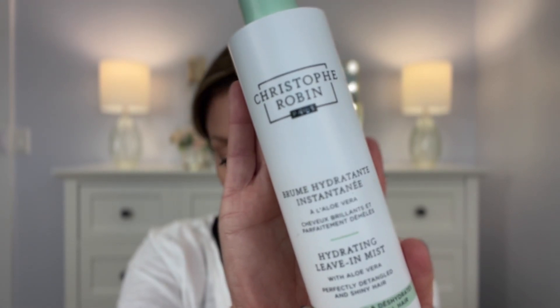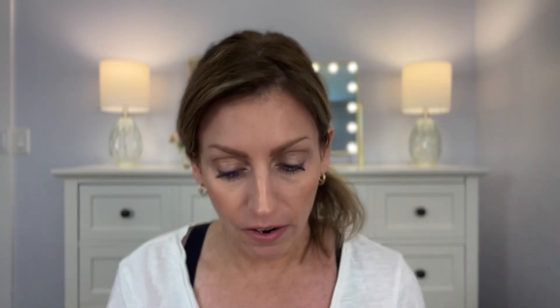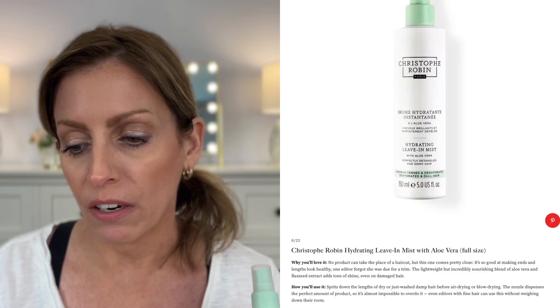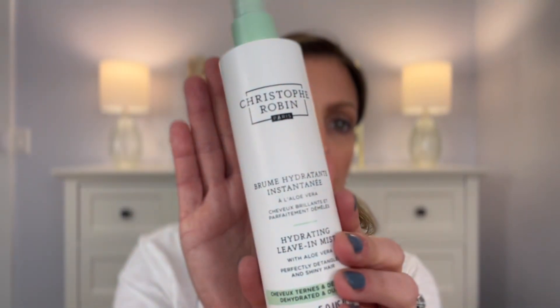This is the Christophe Robin Hydrating Leave-In Mist with Aloe Vera. It's a lightweight but incredibly nourishing blend of aloe vera and flaxseed extract that adds tone and shine to damaged hair, giving you perfectly detangled and shiny hair. You can use this on dry and damp hair, which is really nice. The retail price is $39 for the five ounce, and you can buy this at Sephora. It has a pretty strong fragrance in the bottle — it smells kind of like a men's aftershave, but it's fading quickly. I'm looking forward to using this; any great moisturizing hair product is a winner for me.